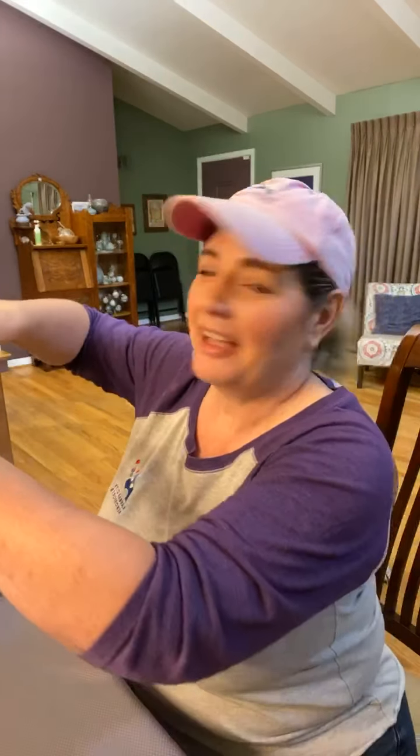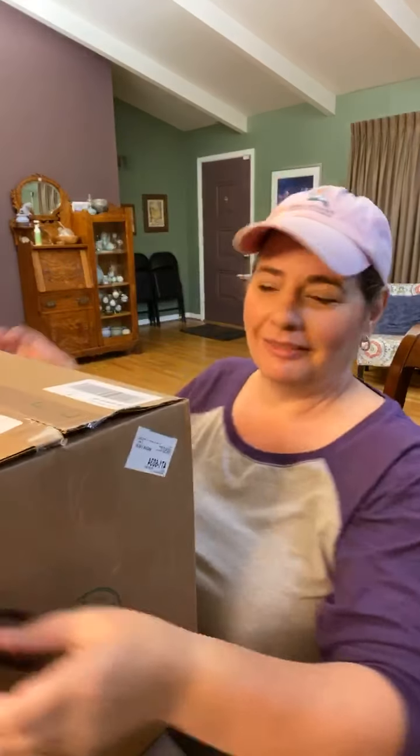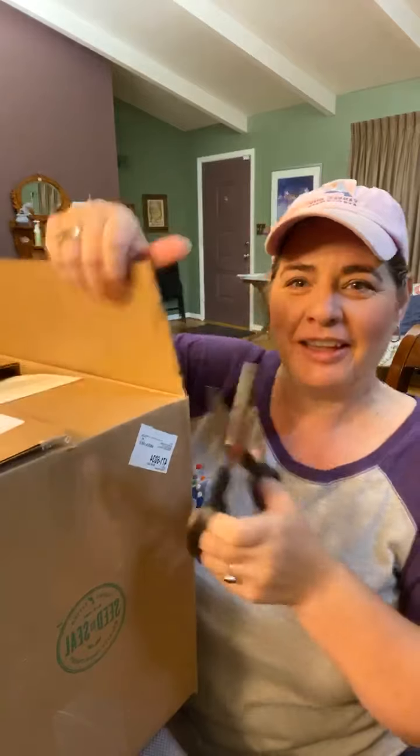I haven't done this in a while — unboxing my Essential Rewards order with you guys — but I thought I would go ahead and do that because it's been a little while.